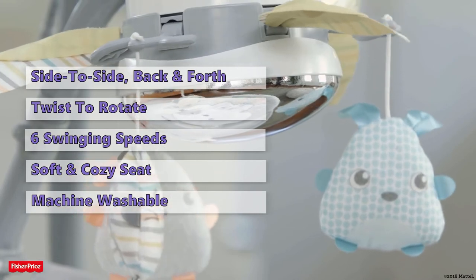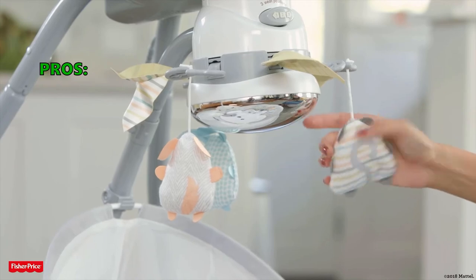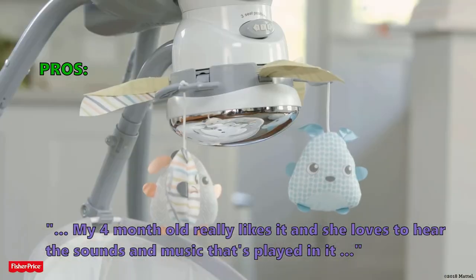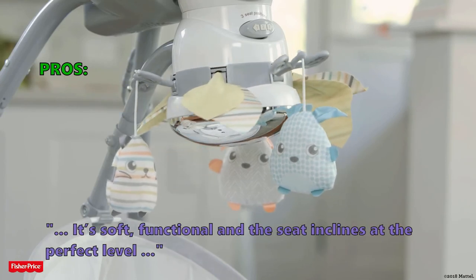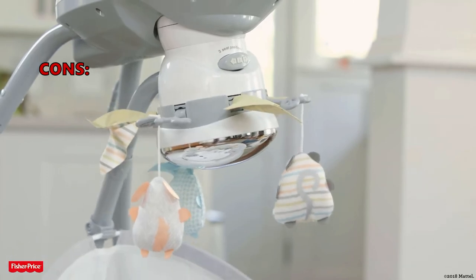This is a very versatile baby swing, but it is not the quietest option and it is not fully collapsible. Customers who bought this liked it: one noted that her 4-month-old loves the sounds and music. Others praised it as soft and functional with the seat inclining at the perfect level. Only very few customers had problems with it.